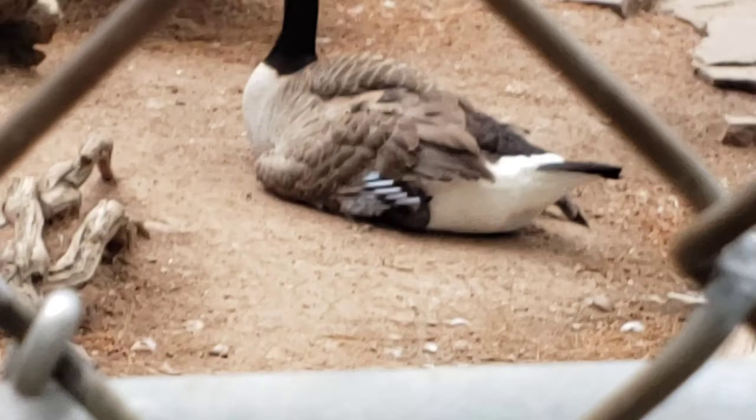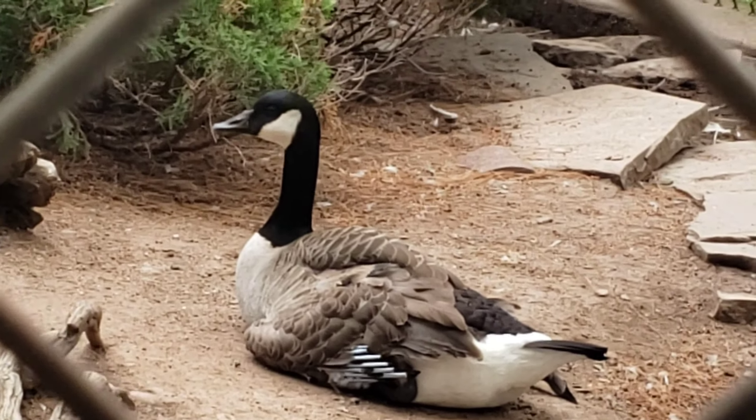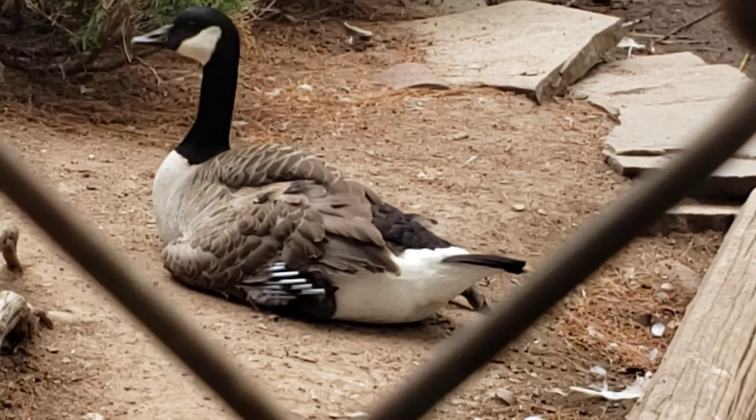Geese only come here sometimes because they can fly. They come here in the summer and go to Mexico in the winter. So they should have put a net so it doesn't escape, because they probably let it go — and maybe it's laying an egg or something.